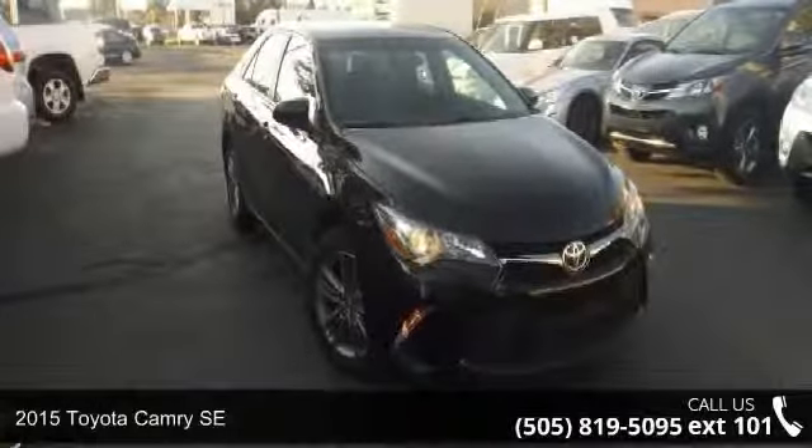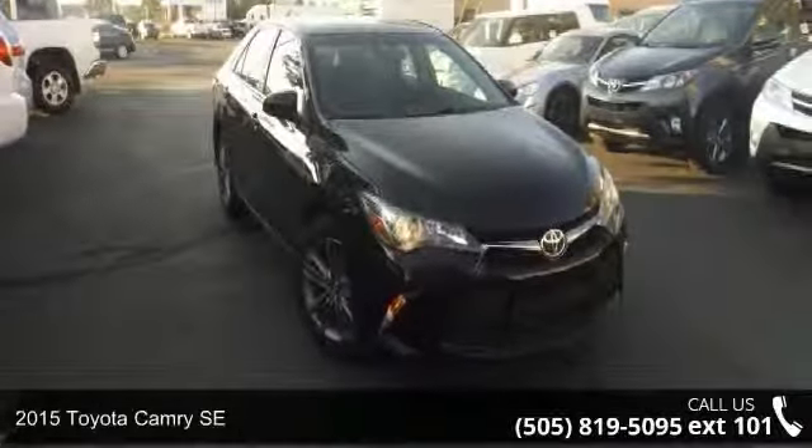Step into the 2015 Toyota Camry SE. If you are looking for an automobile with great features, look no further.